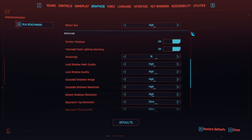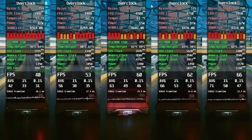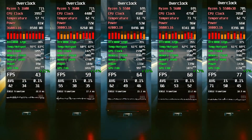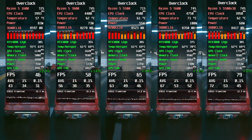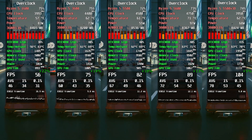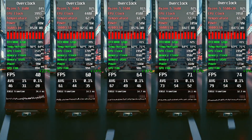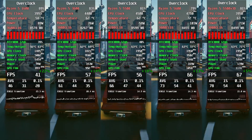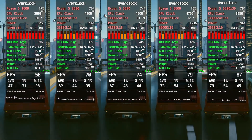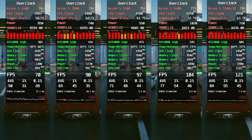Cyberpunk 2077 overclocked. This one was much more encouraging. After overclocking, only two CPUs dipped below 60FPS — the game clearly benefits from memory overclocking. The Ryzen 5600 still can't catch the 5500X3D, but overall FPS is very playable. With reduced crowd density, even the Ryzen 1600 can hit around 80FPS, which is actually a great result.